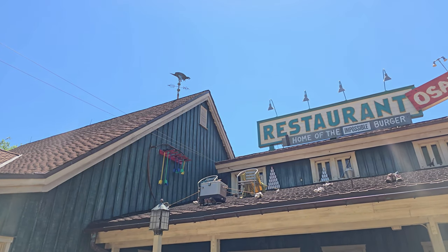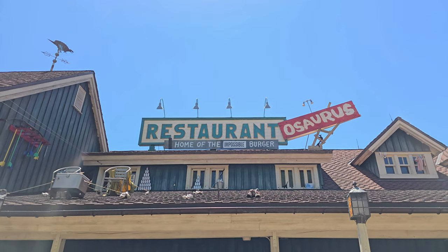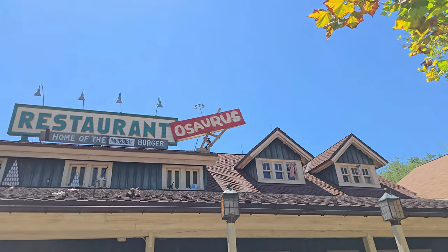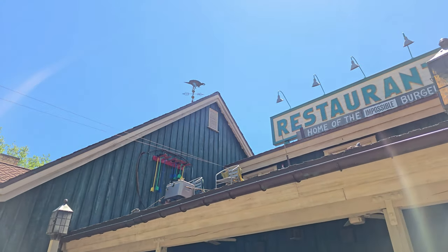I'm trying to get this book done before the park closes this land up. We don't know when it's going to be yet, but I want to do a quick little detail inside of Restaurantosaurus that most people just kind of walk on by and don't really pay attention to.